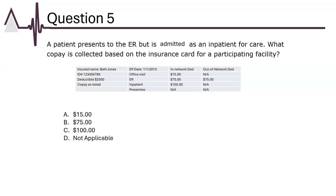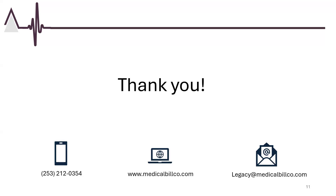For our final question: a patient presents to the ER but is admitted as an inpatient for care. What co-payment is collected based on the insurance card for a participating facility? The key word is "admitted." The co-payment listed for inpatient is $100, so the correct answer is C. Thank you for joining us. For more CPB practice questions, please visit our website at medicalbilco.com.